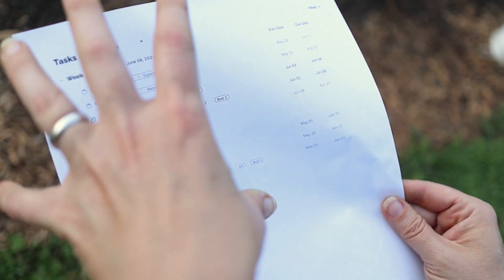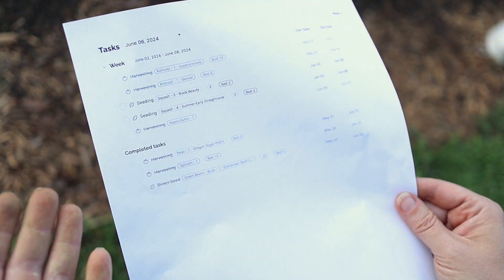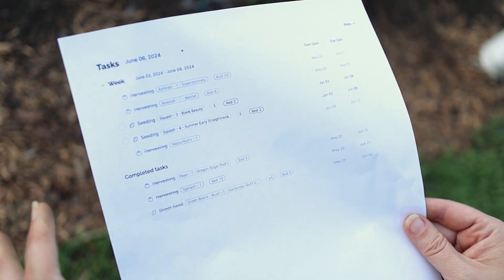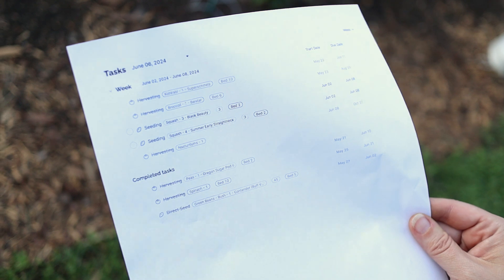Now, I'm a paper girl. I like to print out my task list and take it to the garden, but you can totally take your tablet out to the garden with you and just check things off as you get them done.